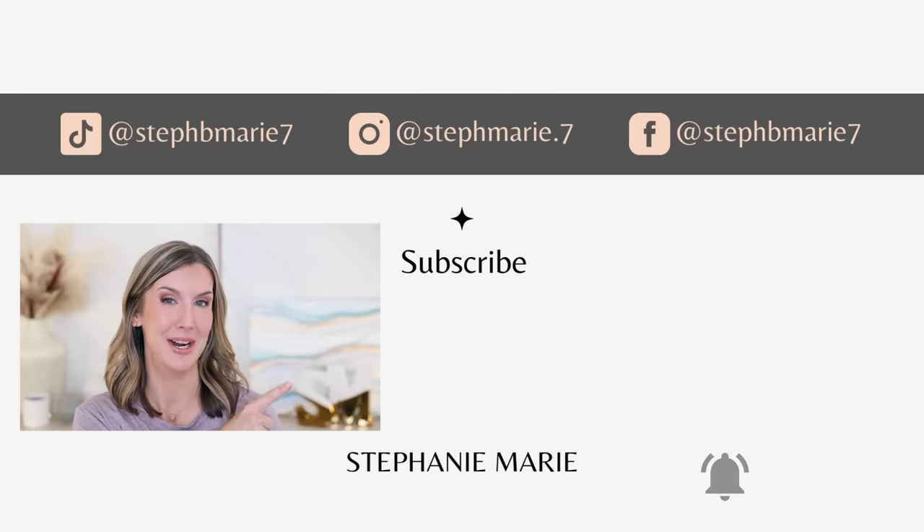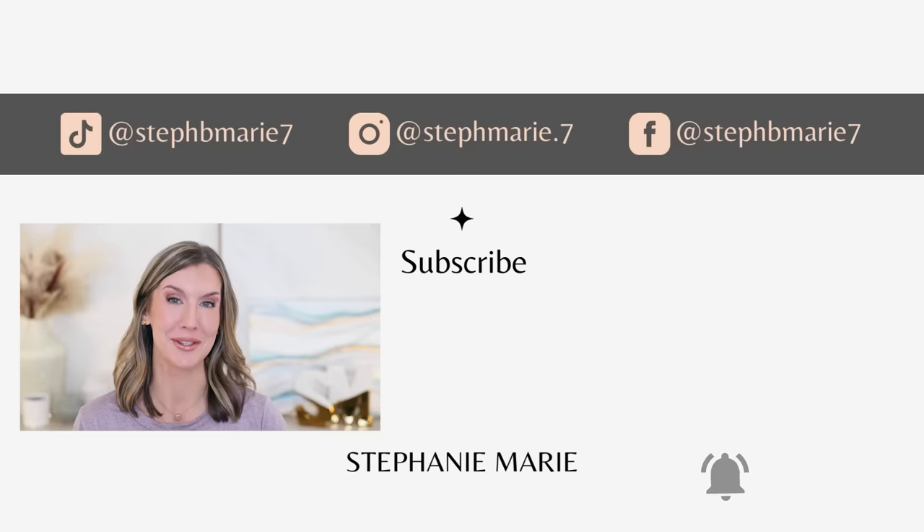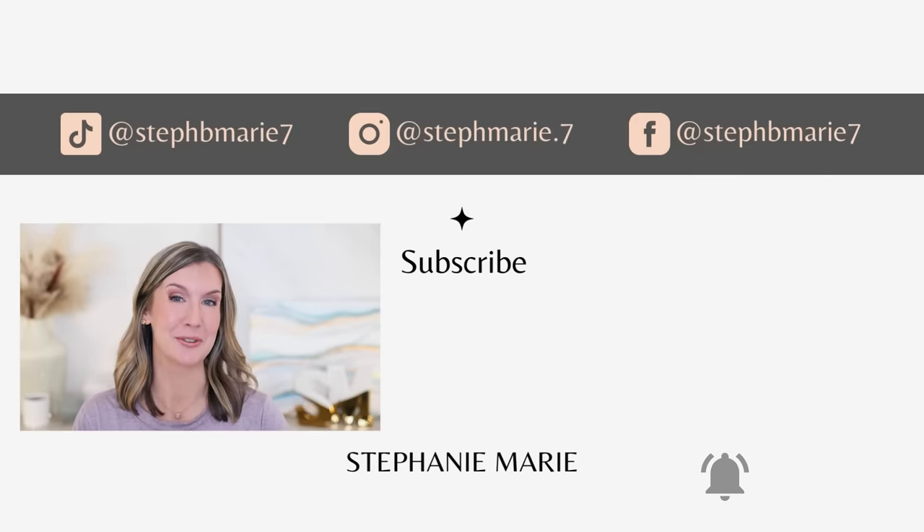If you want to see even more dupes, be sure to check these videos out. I have more dupes in the works for another video coming soon. I hope you enjoyed this and found it helpful. If you did, give it a thumbs up and subscribe if you're not already. Thank you so much for watching. I'll see you next time. Bye!